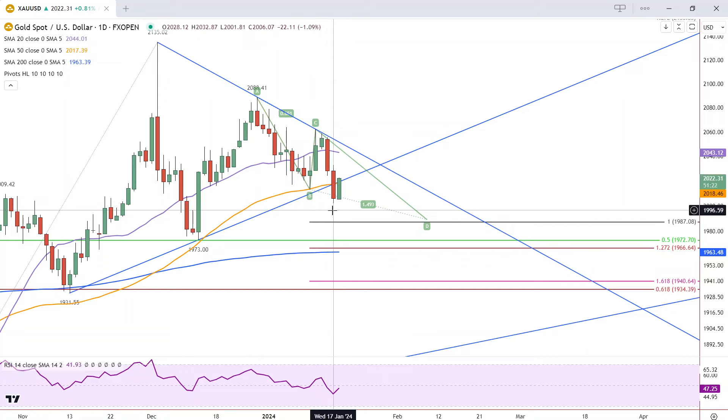A break below the low puts yesterday's low at risk of being busted at 2002. And if that happens, we first head to the 1987 level, which completes a falling ABCD pattern. If it keeps going from there, then we got the 50% retracement down here, which matches this previous swing low at 1973.